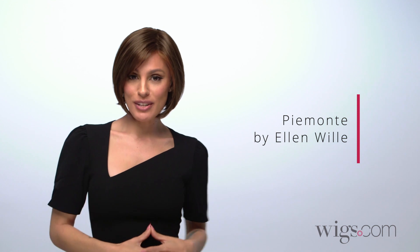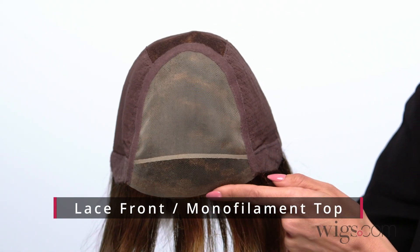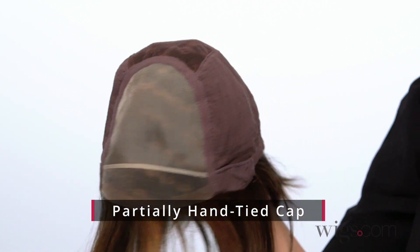Piedmont by Ellen Villa is a short synthetic wig with textured layers that graze the chin effortlessly. This wig looks supremely natural featuring a lace front, a full monofilament top, and a partially hand-tied cap construction for supreme comfort and versatility.